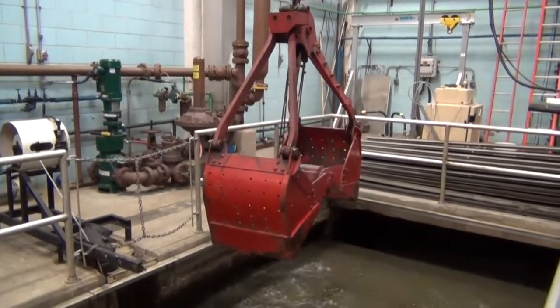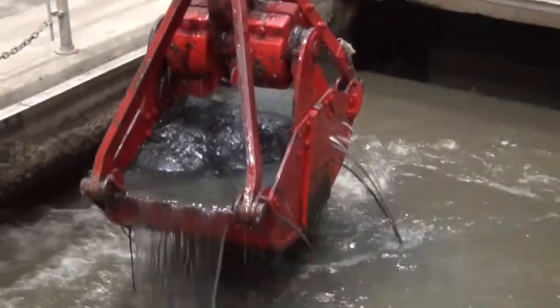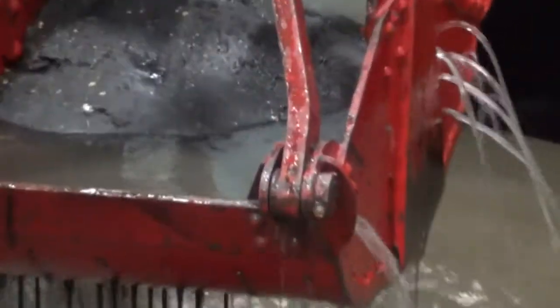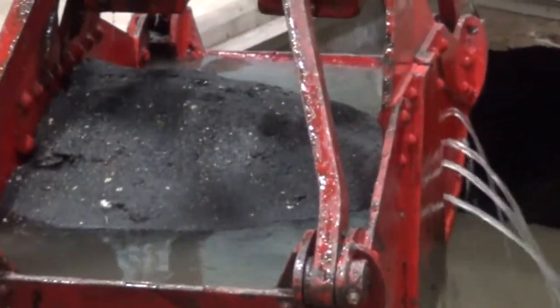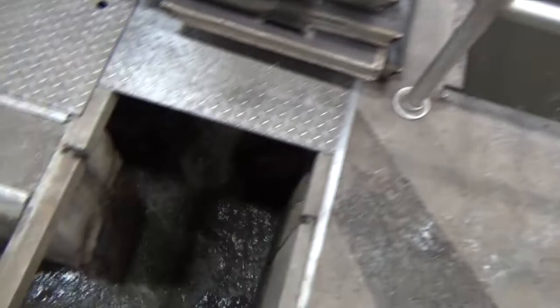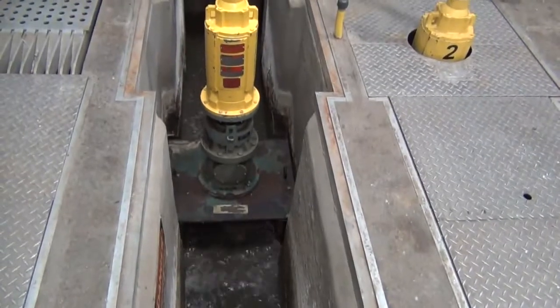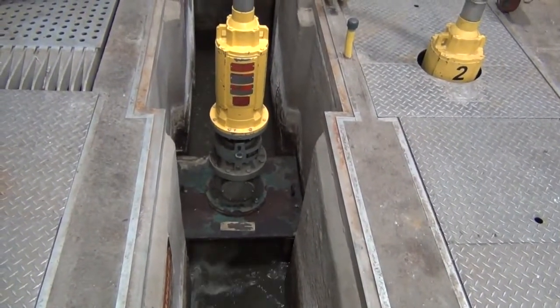Grit that settles in the grit chamber is removed with a clamshell bucket hoist, and the grit is disposed of at the Brunswick landfill. The clamshell hoist was constructed in 1966 and is still in use today. After the waste stream exits the grit chamber, the water passes through a diminuter. A diminuter is a device that grinds rags and breaks up solids. Although diminuters do a good job breaking up solids, even some small plastic, they cannot break up rocks and hard hats.